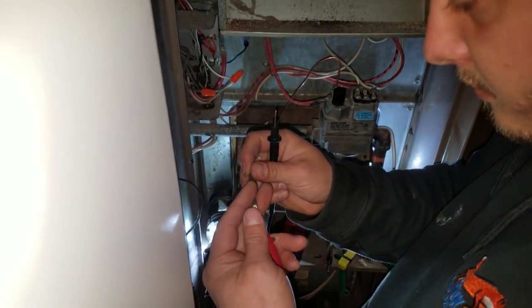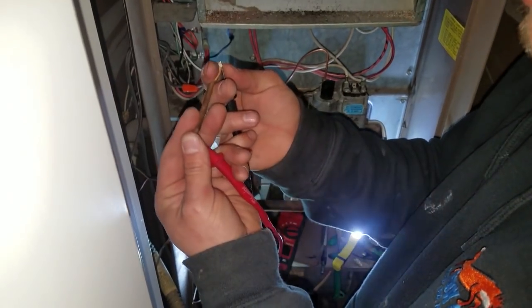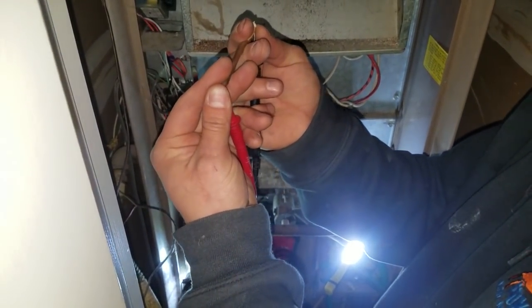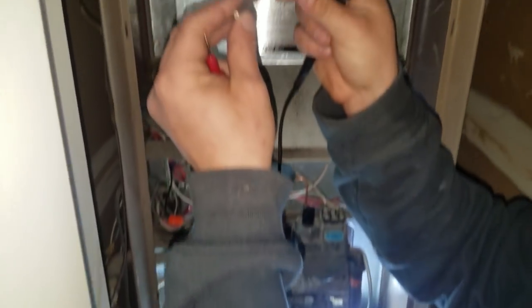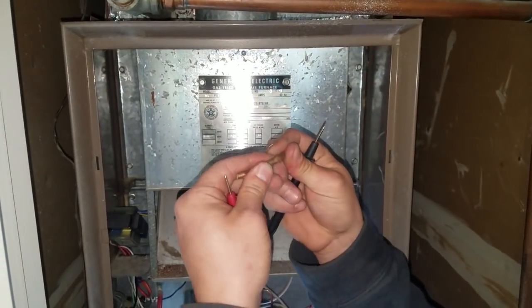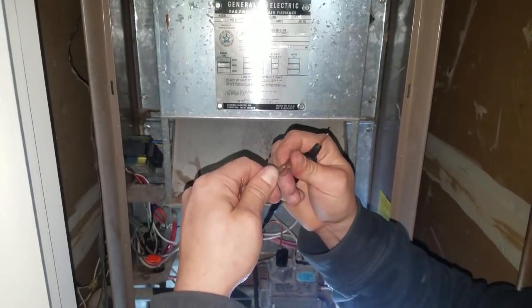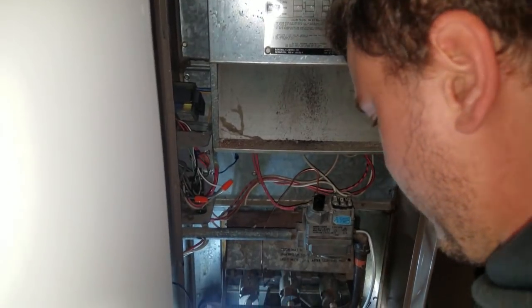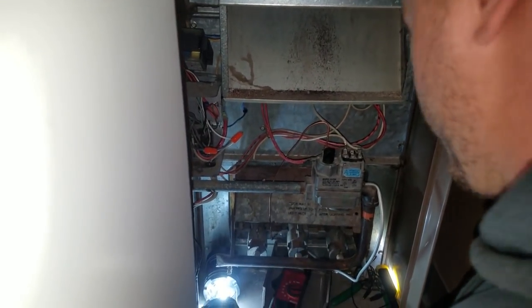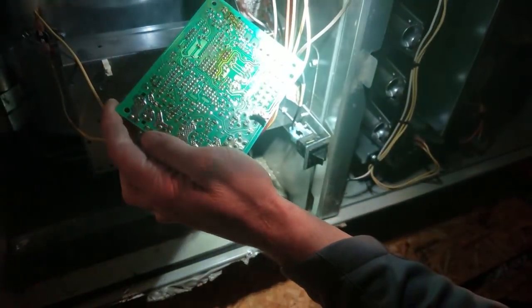As an HVAC technician, you are the person that customers are relying on to fix their heating and air conditioning system when it breaks. Sometimes the system won't work for them one day, but when you get out to the house, it is working just fine. It can be frustrating, but with furnaces, just being patient and waiting for the system to fail completely is your best bet before replacing parts.